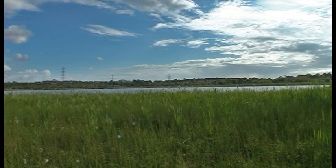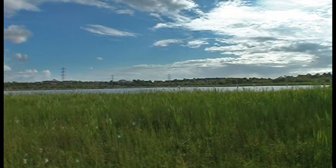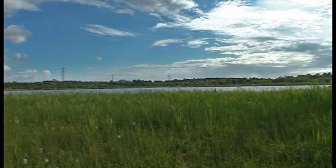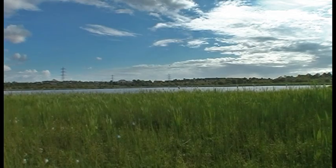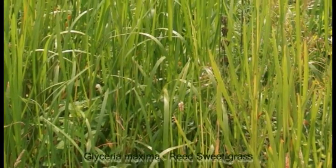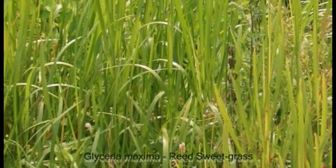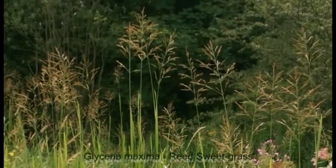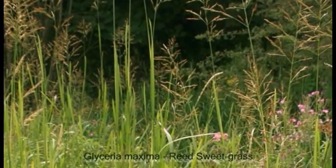The excess water brings with it extra nutrients which can sway the balance of the local ecosystem, encouraging the spread of one plant species over another. The invasive reed sweetgrass is predominant throughout the area and this plant can smother and displace other less vigorous vegetation that is native to the area.